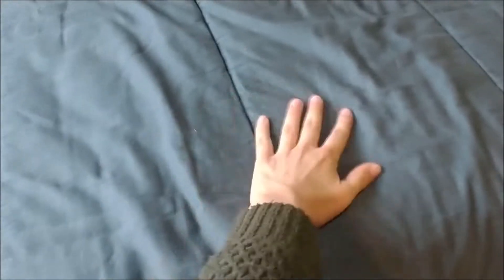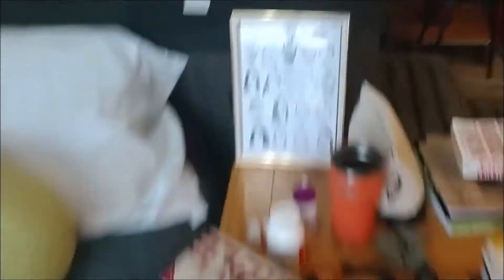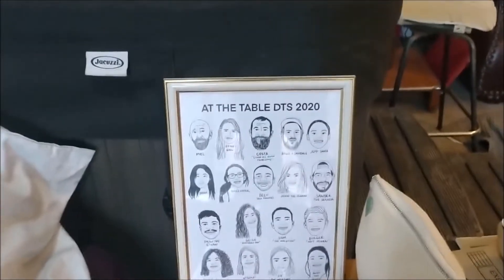I got some sheets on there, and this very warm and broken sleeping bag that I got when I was like 10 from my grandparents. That's my bed. And then got the classic bedside table with all my various books — Table DTS 2020, shout out, I miss you guys.